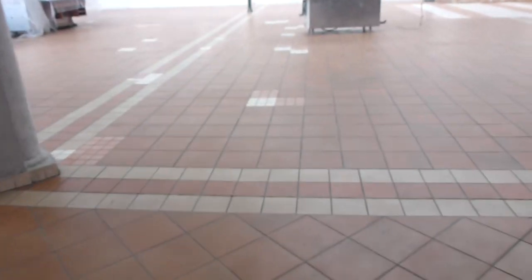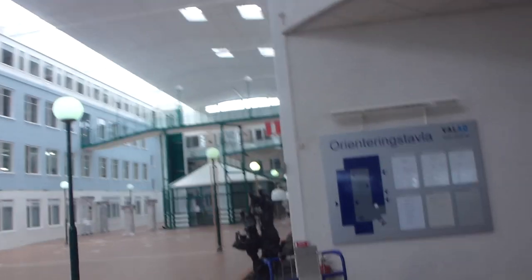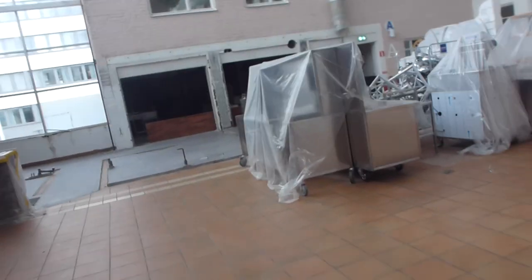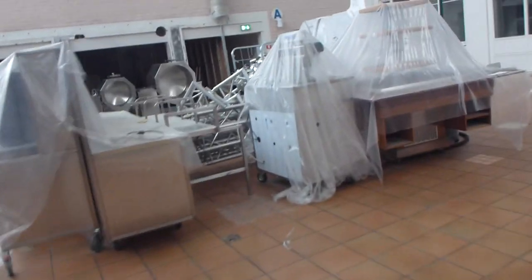Seems to be a hydraulic platform lift, but let's skip this one and get straight into the traction elevators in this building. That restaurant got on fire, so it's closed down for renovation.